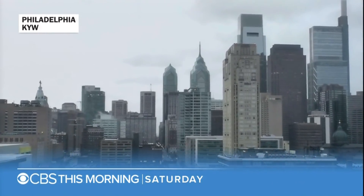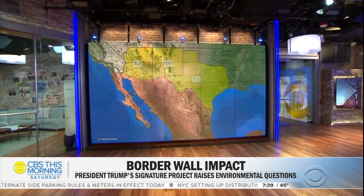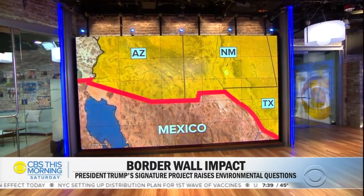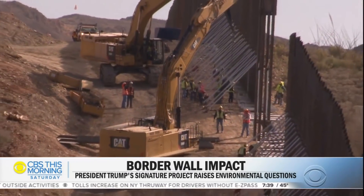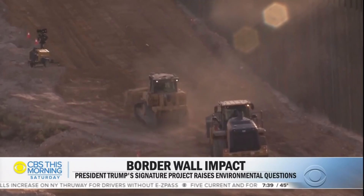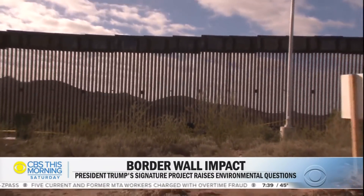In the final weeks of the Trump administration, the rush to complete the border wall is no more challenging than on a mountainous corner where Arizona and New Mexico meet Mexico in the Sierra Madres. Here, the president's signature infrastructure project is particularly challenging to build and even more controversial because of the pristine lands the wall is cutting through. The last 35 miles of building the president's wall in Arizona is underway in the rugged Sierra Madres mountains.